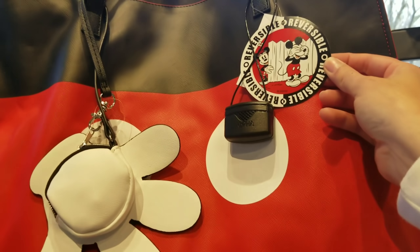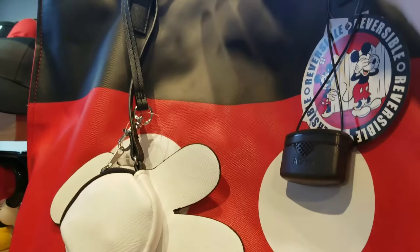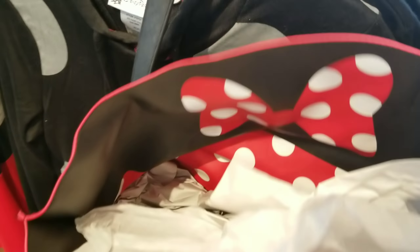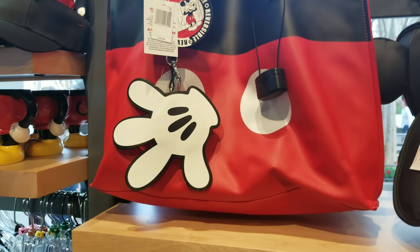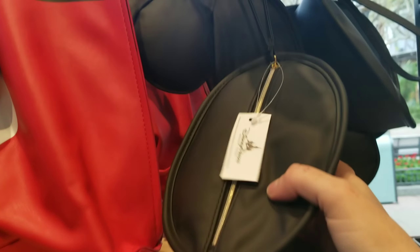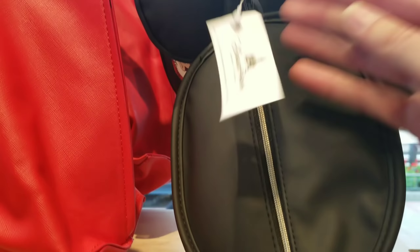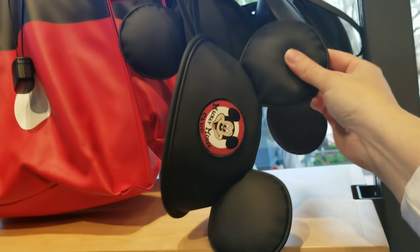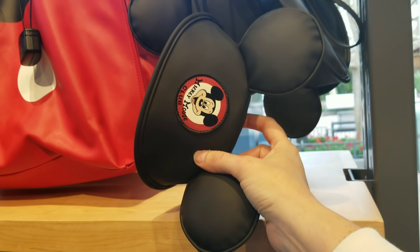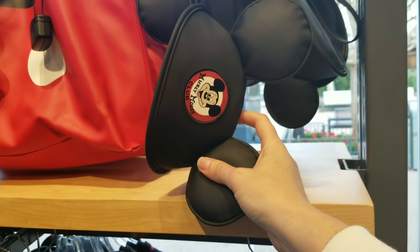Oh my goodness — it's a reversible bag for $45.99. They've got some cute little hats and mugs. Oh, this is a purse — oh my gosh, I have not seen this! It's only $19.99. It's like a little purse where you can put your phone and maybe some credit cards. I have not seen this one — that is adorable.